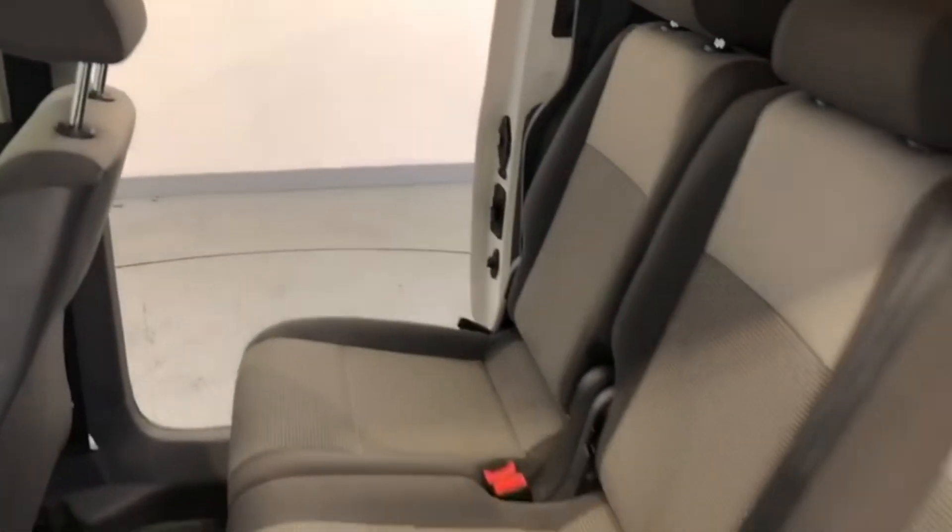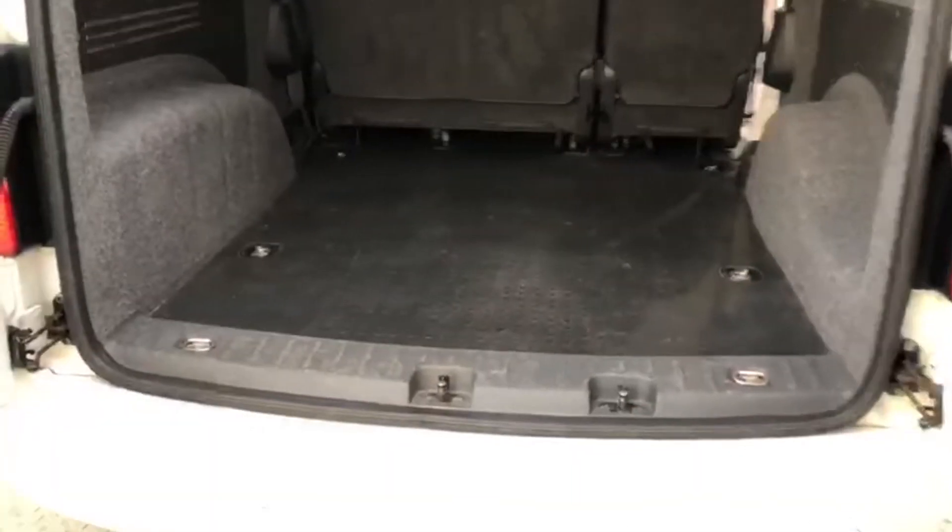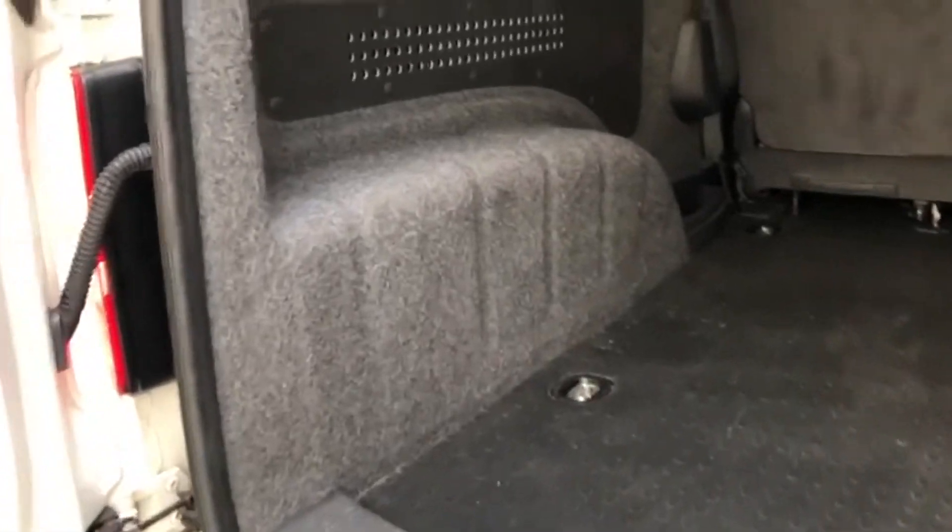There's also some overhead storage there as you can see. The load area to the rear is a really good size. There's easy-clean rubber flooring and the walls are also flock lined.